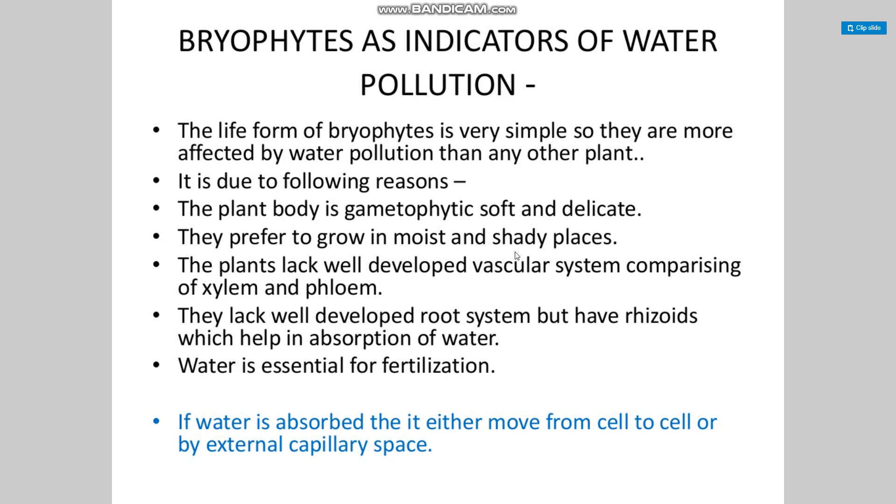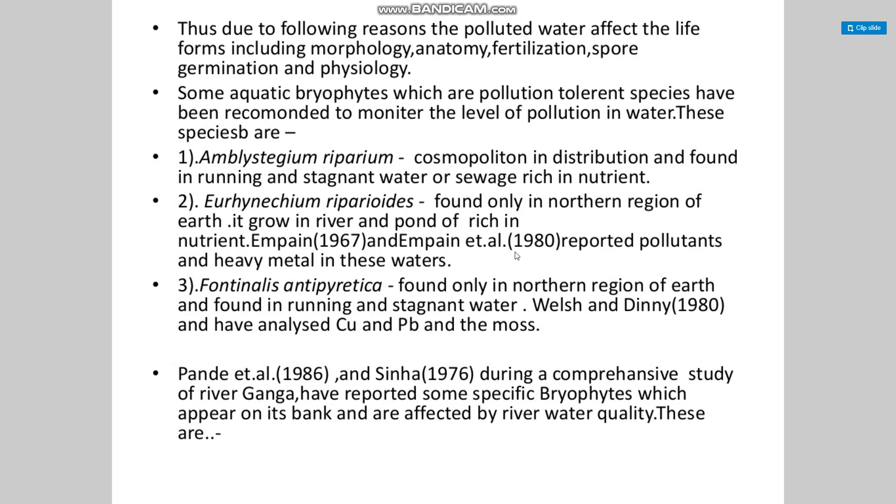Bryophytes are more affected by water pollution due to the following reasons: the plant body is gametophytic, soft, and delicate, and they prefer to grow in moist and shady places. The plants lack well-developed vascular systems — xylem and phloem — and they lack well-developed root systems but have rhizoids that help in water absorption. Water is essential for fertilization and is absorbed from cell to cell or by external capillary spaces. Thus, polluted water affects their morphology, anatomy, fertilization, spore germination, and physiology.